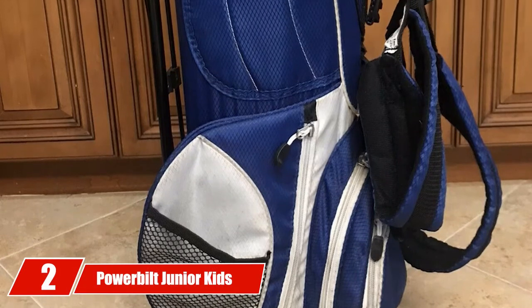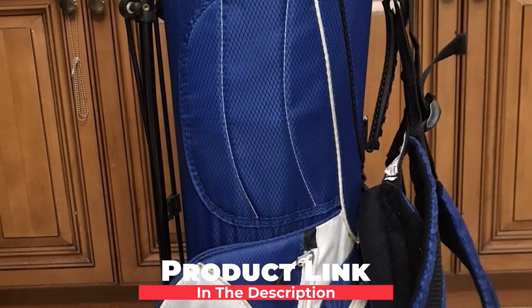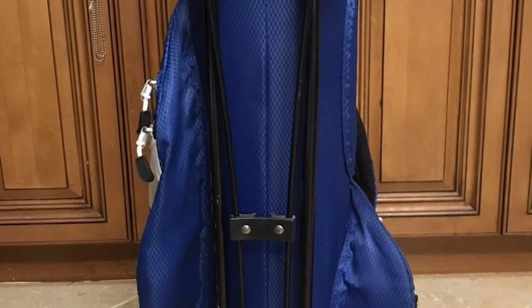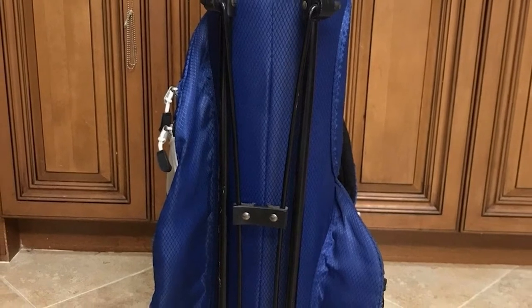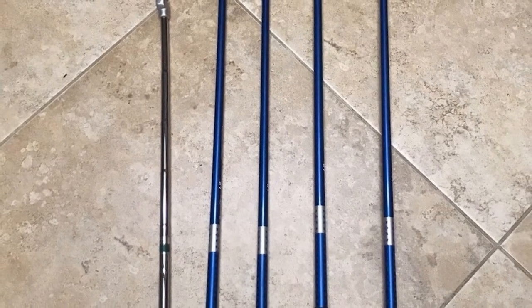Moving on to number 2 with the Powerbuilt Junior Kids Golf Club Set. This set is built with solid stainless steel heads to withstand wear and tear while used by kids, keeping them new and fresh even after extended use. Powerbuilt's new golf clubs set for juniors includes a hybrid long iron — these easy-to-hit iron alternatives have become very common among adult games and will undoubtedly improve your kids' golfing as well. Powerbuilt is one of the fast-rising brands for golf club sets specially designed for toddlers, with an exciting design that matches with kids' golf bags.